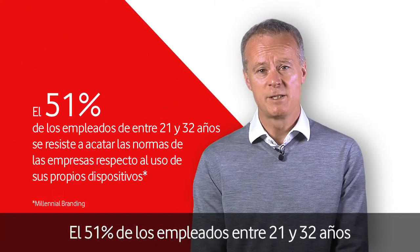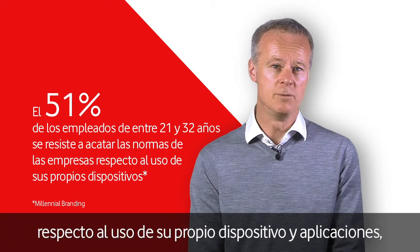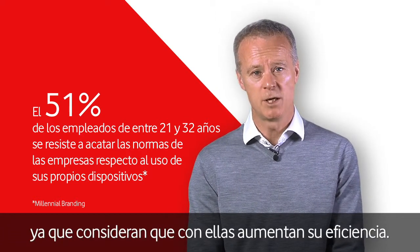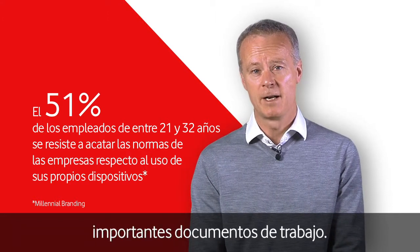51% of 21-32 year olds are willing to contravene company rules about own devices and own apps because of the efficiencies they feel it brings to their workplace, often storing customer data or important work documents and plans in the cloud.